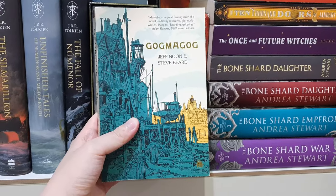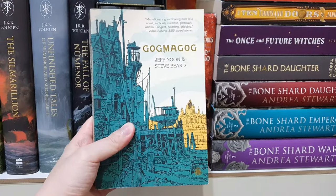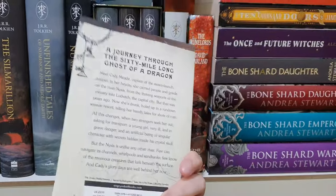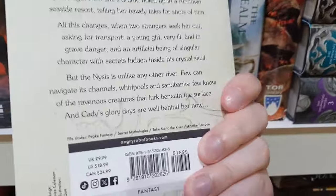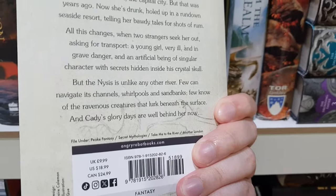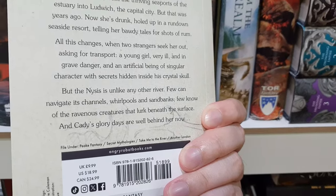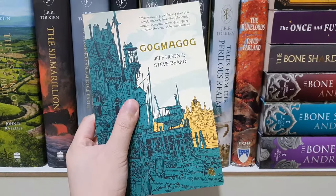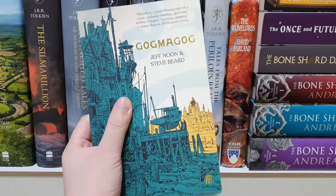This review copy just came in — it was sent to me by Angry Robot. The title is Gok Magok, written by Jeff Noon and Steve Beard. I've been waiting for this one for quite a while. At the back, we can see this is a story about a journey through the 60-mile-long ghost of a dragon — and it is described as peak fantasy. I don't know much else about what the book is about, but I've been looking forward to this one ever since I saw the cover reveal with the cover art done by Ian McQuay. Thank you so much to Angry Robot for sending me a copy.